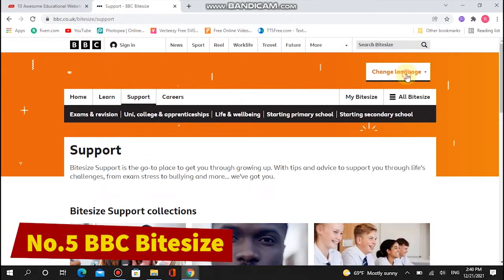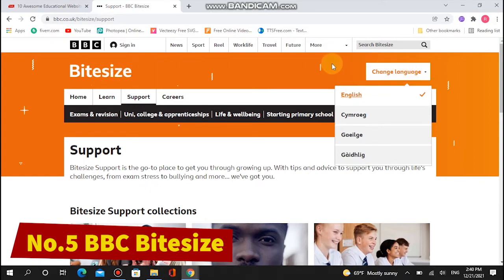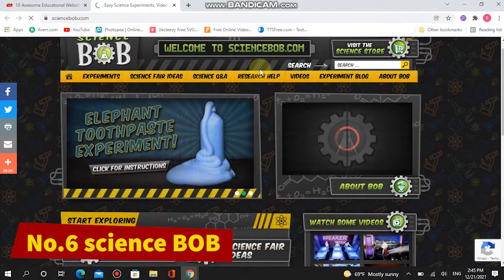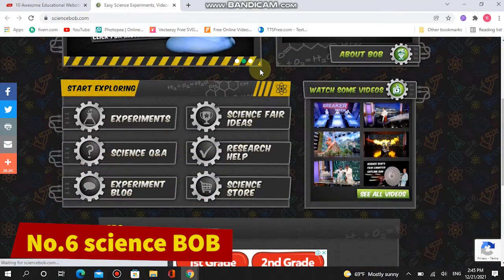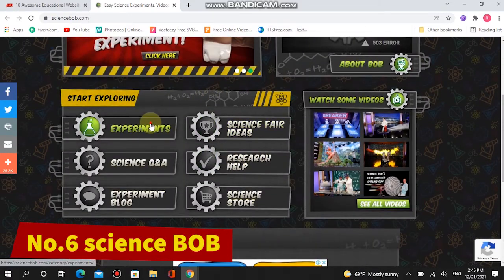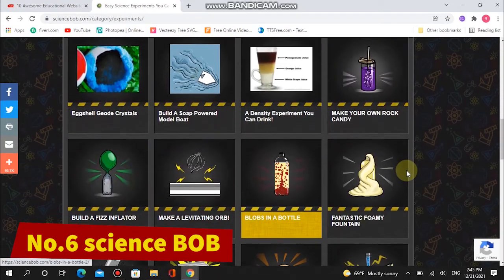Topics include how to spot fake news or how to prepare for getting exam results. Number six: Science Bob. Award-winning educator Bob Pflugfelder, also known as Science Bob, is on a mission to make science fun for kids. He explains various scientific concepts using video demos of experiments.